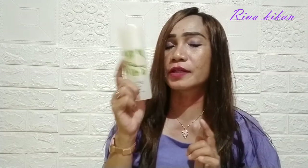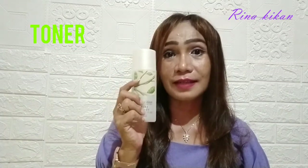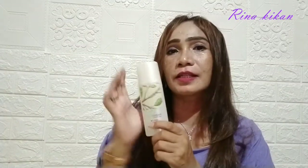Jadi bagus banget, aku suka banget. Baru pertama kali aku pake langsung lembab kulit aku. Lanjut lagi dengan toner. Toner ini disamping untuk melembabkan, dia juga bisa untuk menyegarkan kulit kita, sehingga kulit kita terasa lebih segar dan lembab.